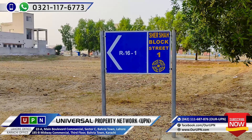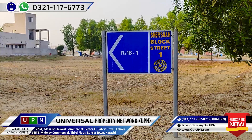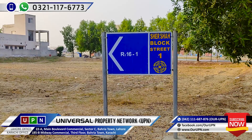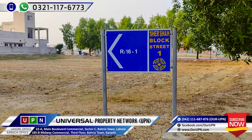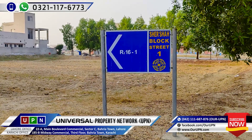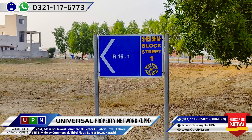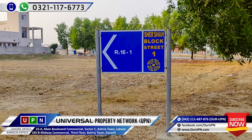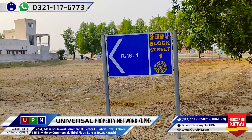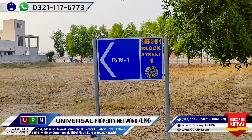I have visited you with a residential block before. Today I have another block named Shershah. It is in sector F. I will tell you about the quality of the block and the cutting of this block.